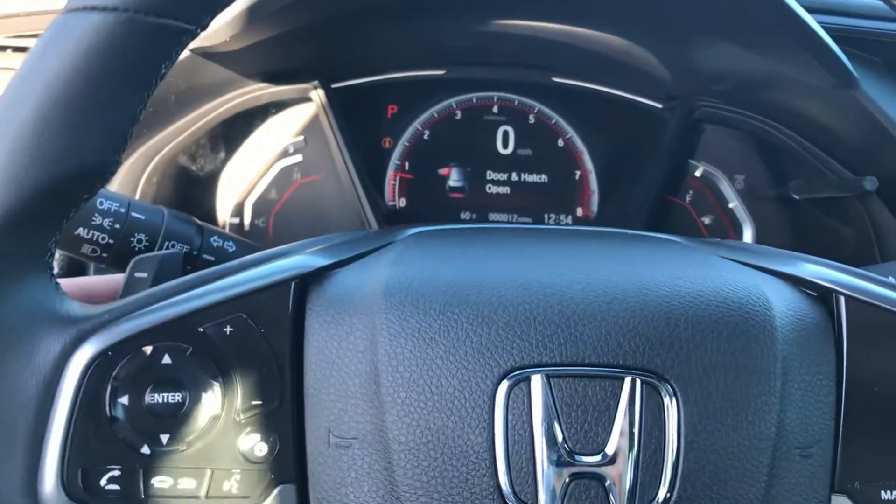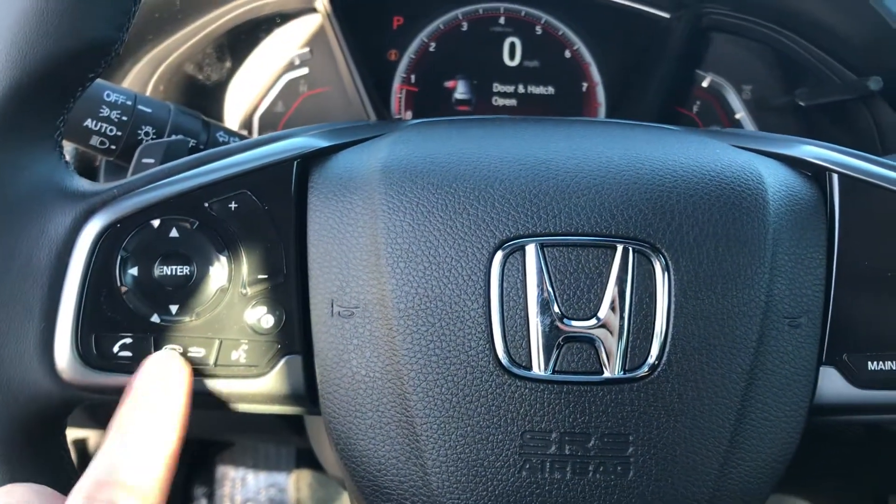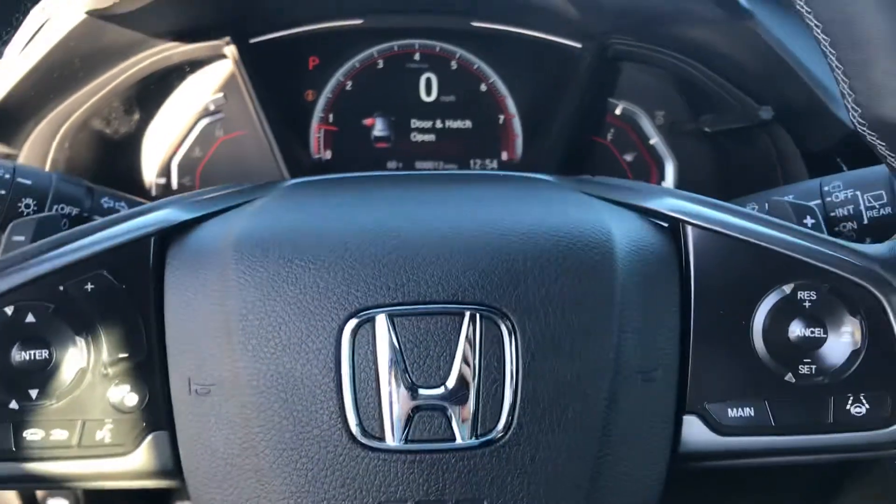Over here in the center you're going to have your paddle shifters on the left and the right-hand side. You're also going to have your phone controls — pickup, decline, and an assistant, so you have Siri or Hey Google.